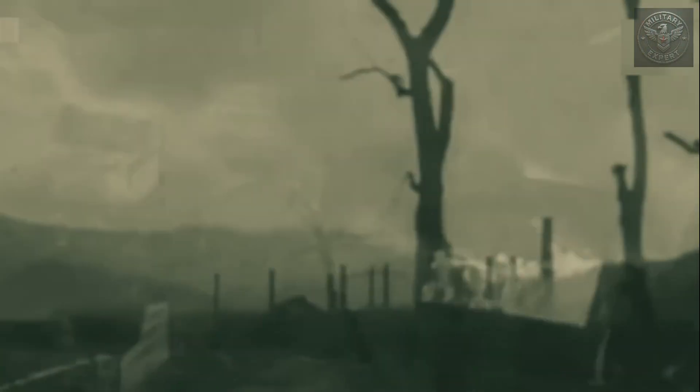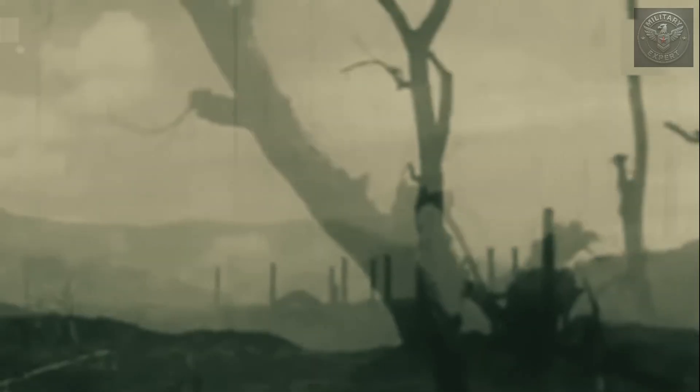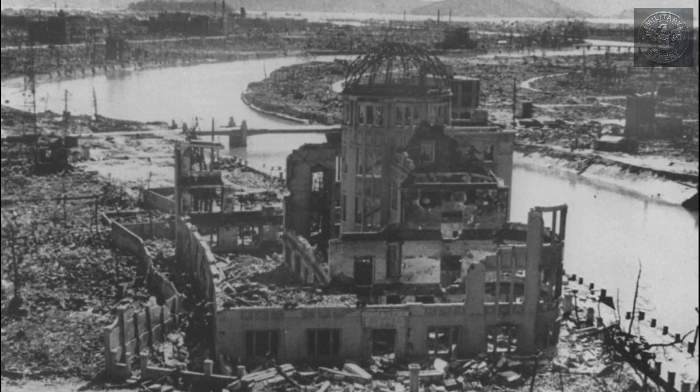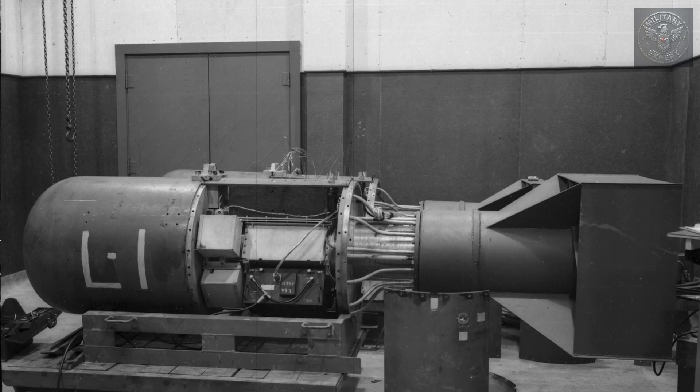In an instant, the city was devastated. Over 70,000 people were killed immediately, and tens of thousands more would die from radiation and injuries. Three days later, a second bomb — Fat Man — with a yield of 21 kilotons, hit Nagasaki. The destruction was catastrophic. For the first time in history, humans had created weapons capable of erasing entire cities. But as terrifying as those bombs were, they were only the beginning.